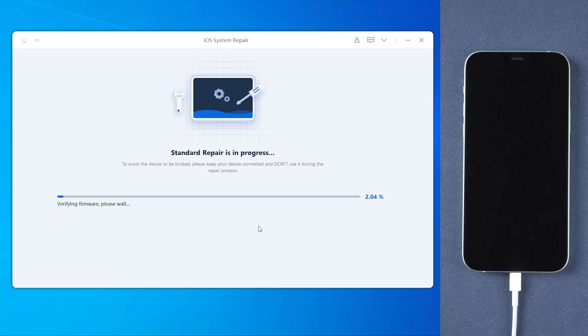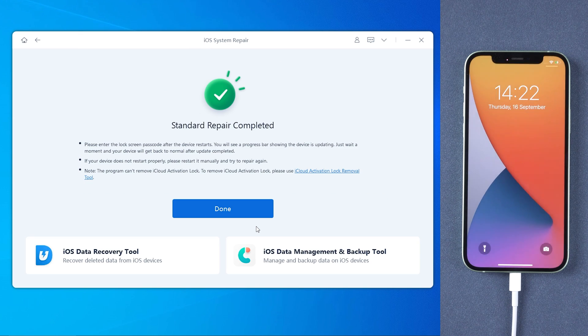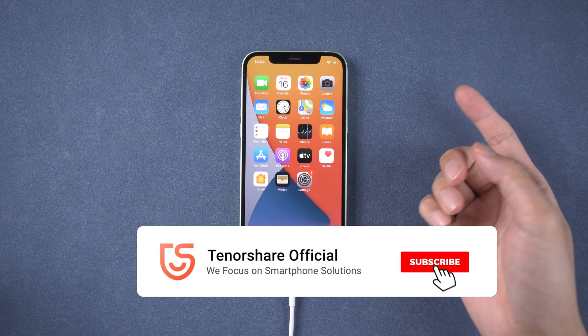The process will take about 10 minutes. Once done, your iPhone will get back to normal and update successfully without data loss.